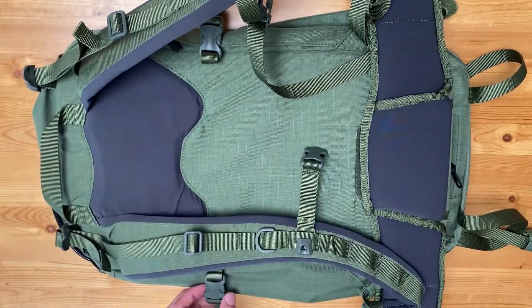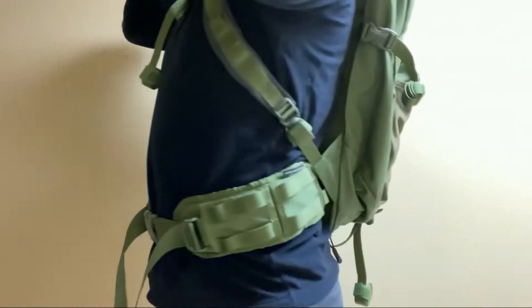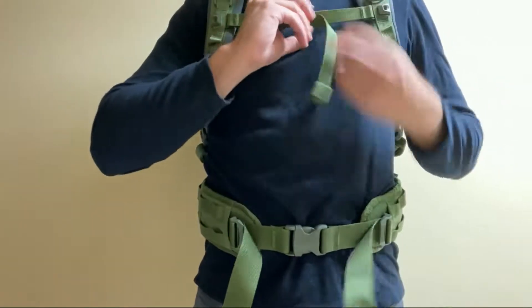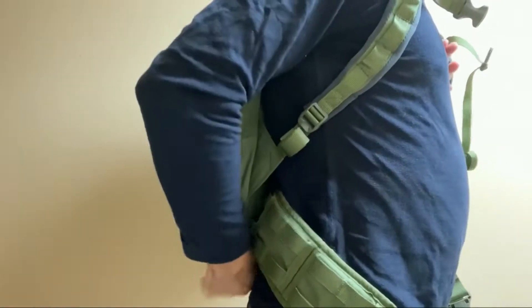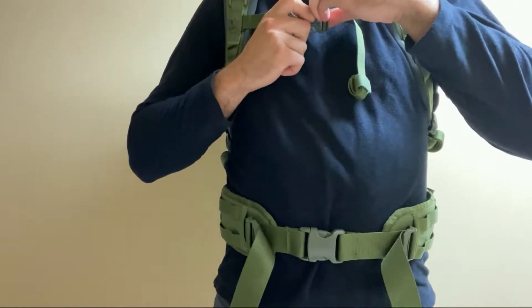On to torso height: this may be an issue for some, but the torso height is fixed — it's not adjustable. I'm around 5'10" and I'm very happy with the fit. If you consider yourself on the shorter side, I'd advise watching a YouTube video on how to measure yourself for a backpack and double-check the dimensions. For most people it should be a comfortable fit, as there is a nice amount of adjustment available everywhere else.